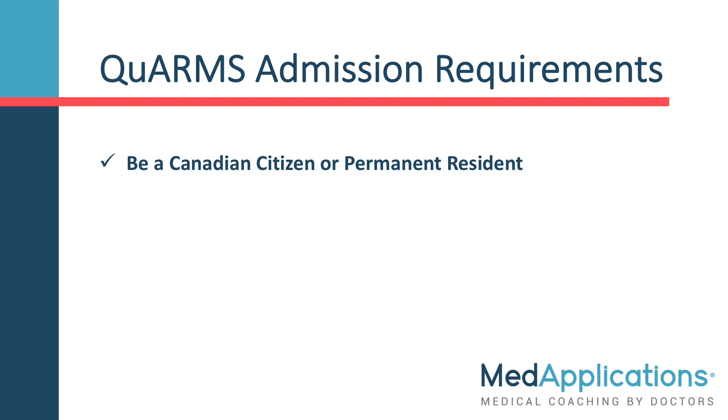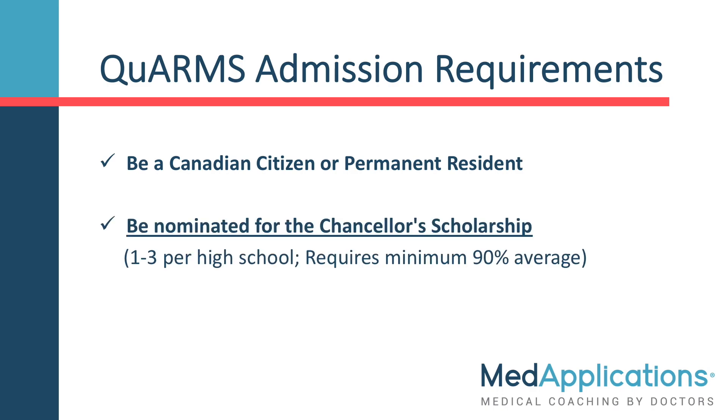First of all, you are required to be a Canadian citizen or permanent resident, and be nominated for the Chancellor's Scholarship. There are only one to three nominees per high school, and nomination requires a minimum grade average of 90%. There is no way to be considered for QUARMS without nomination for the Chancellor's Scholarship.